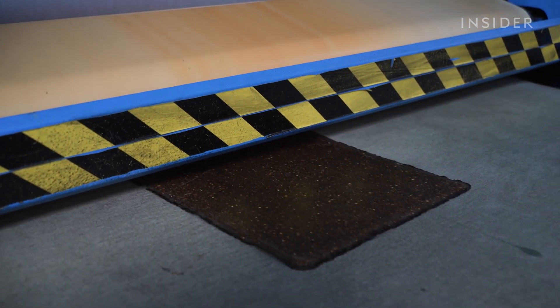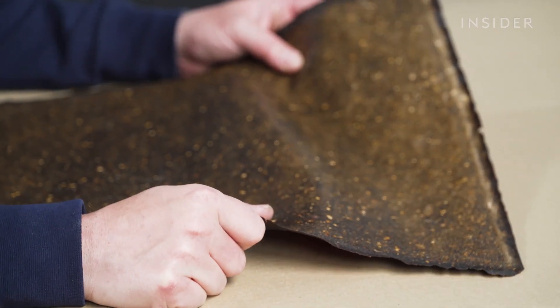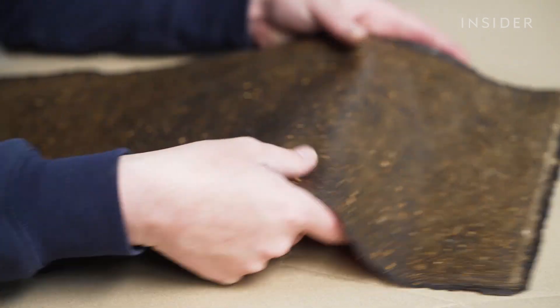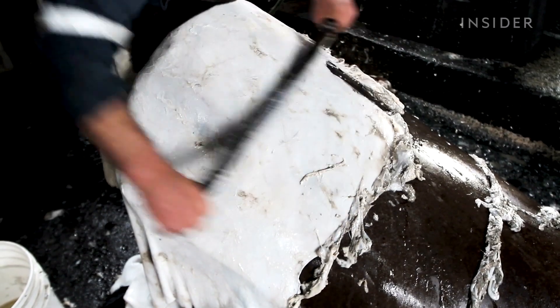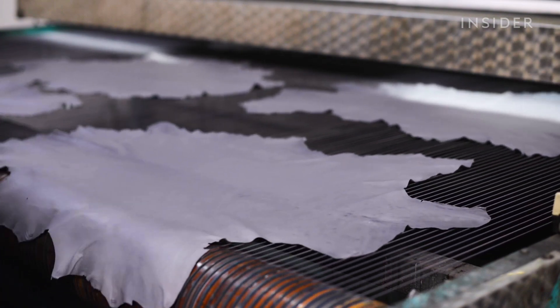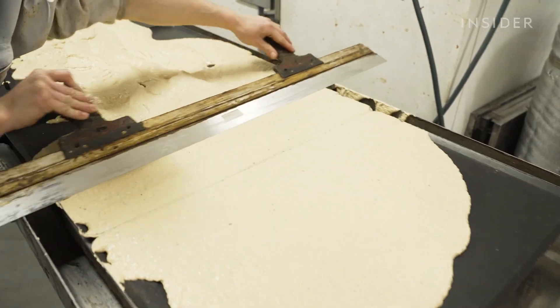The mango leather also doesn't last as long as traditional leather — upholstery in a car needs to last around 10 years, which it wouldn't currently withstand. But they are still working to make the product more durable. Hugo and Kun say their goal isn't to replace cow leather altogether; they're not going to suddenly replace a product that has been around for thousands of years. Still, they are aiming to make leather production easier on the environment.